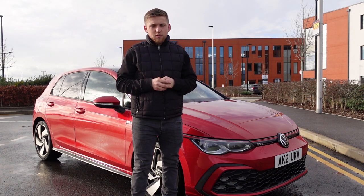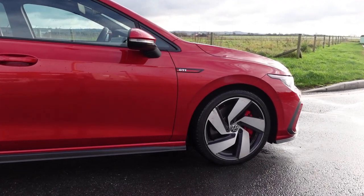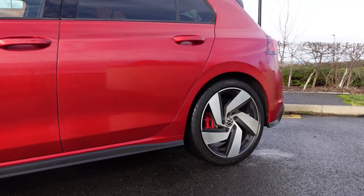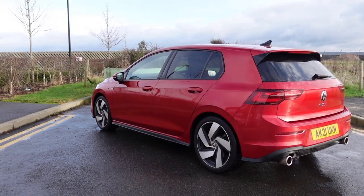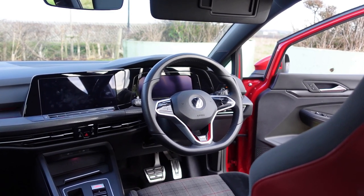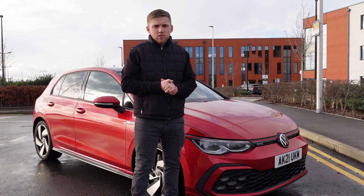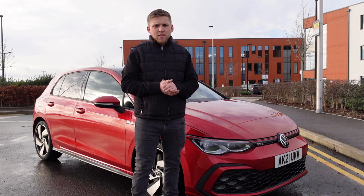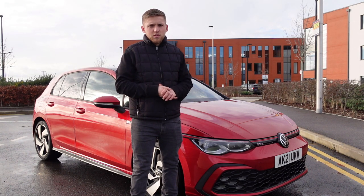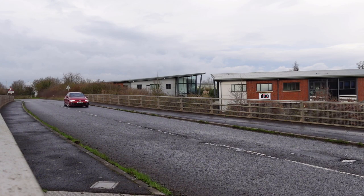Hello everyone, welcome back to another video — slightly different from normal. I'm going to be doing a car review on this stunning Mark 8 Golf GTI. This car has been given to us for the weekend by First Flexi Lease, a big thanks to them for loaning it. We've been able to shoot content for both our benefit and theirs, and also take it to Refuel, a local car show. I've been lucky enough to use this car all weekend, getting photos, videos, and a really good experience on this Golf GTI.